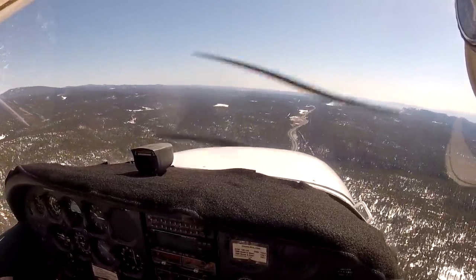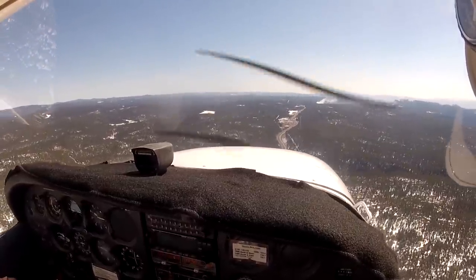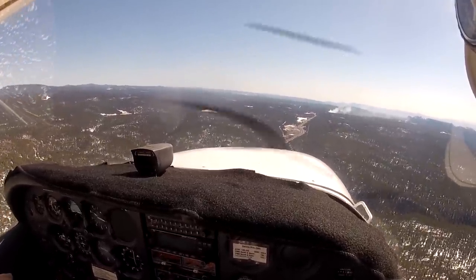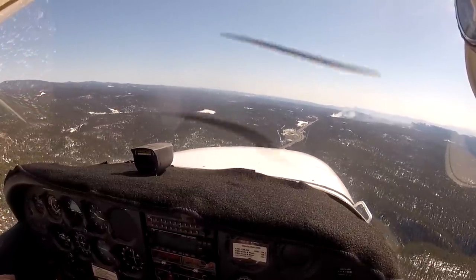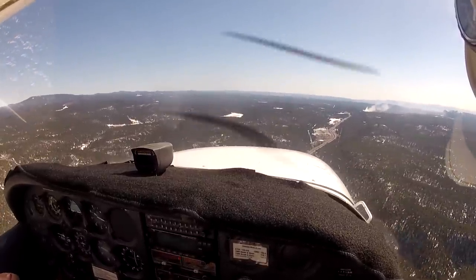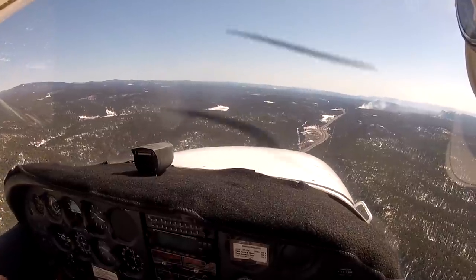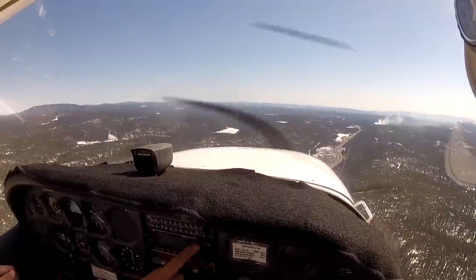Prescott Radio, November 5-4-2-8-8, 122.3. November 54288, Prescott Radio. Good afternoon sir, airborne out of Flagstaff time 2100 Zulu, I'd like to open my flight plan back to Chandler, Charlie Hotel Delta. Roger, flight plan activated to Chandler. No adverse conditions for additional en route weather — contact FlightWatch 122.0 for pilot reports. Have a safe flight and a great weekend, 288.